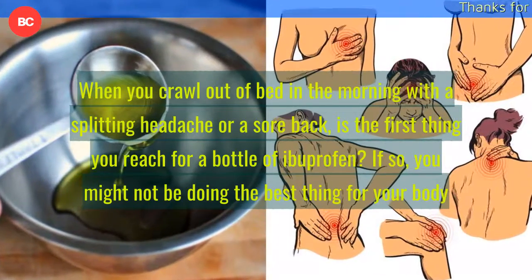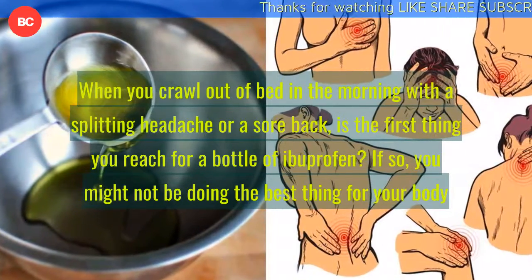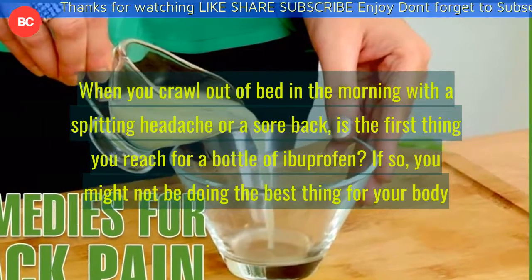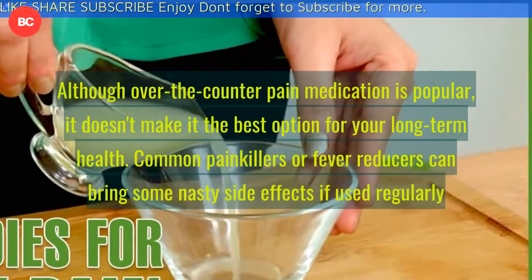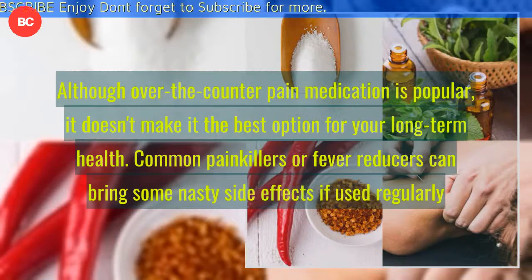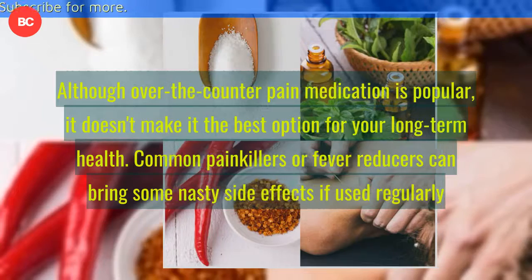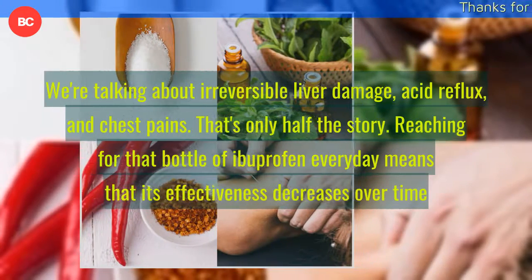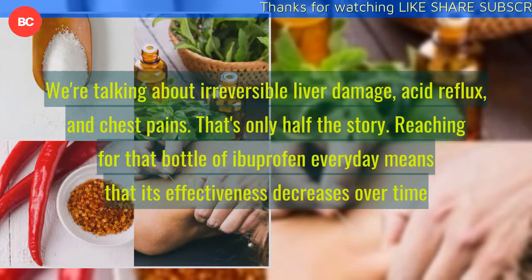When you crawl out of bed in the morning with a splitting headache or a sore back, is the first thing you reach for a bottle of ibuprofen? If so, you might not be doing the best thing for your body. Although over-the-counter pain medication is popular, it doesn't make it the best option for your long-term health. Common painkillers or fever reducers can bring some nasty side effects if used regularly — we're talking about irreversible liver damage, acid reflux, and chest pains.